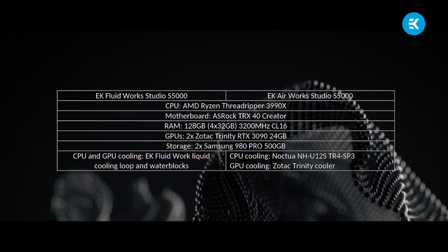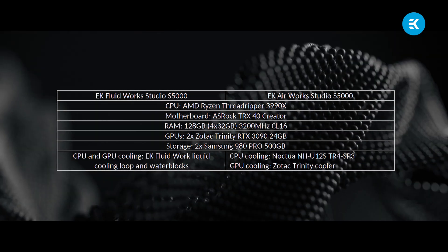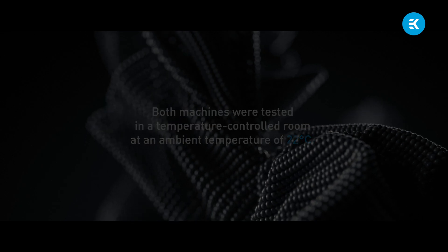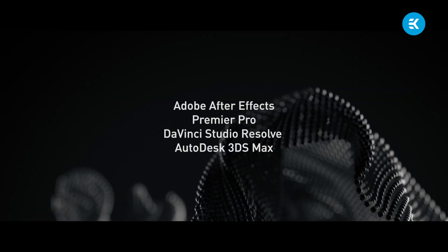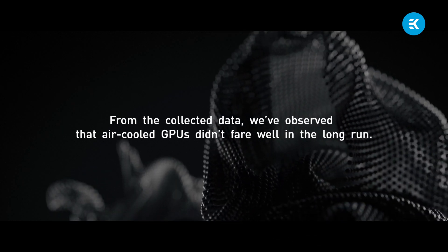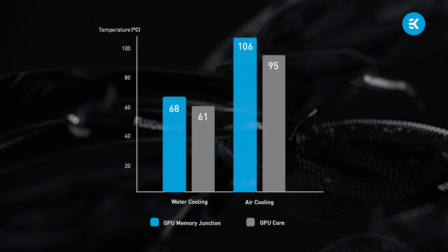All our claims are supported by rigorously testing both workstations. The fully liquid-cooled Fluidworks Studio Series S5000 and its air-cooled counterpart, featuring quality aftermarket air cooling solutions, were tested in a temperature-controlled room at an ambient temperature of 22 degrees Celsius. We tested a whole host of the industry's most commonly used software, such as Adobe After Effects, Premiere Pro, DaVinci Resolve Studio, and Autodesk 3ds Max. From the collected data, we observed that air-cooled GPUs didn't fare well in the long run. After prolonged use — commonly seen with 3D model rendering — the air-cooled GPUs were reaching critical core hotspot temperatures of over 95 degrees Celsius, causing the GPU to thermally throttle to protect itself and cool down.